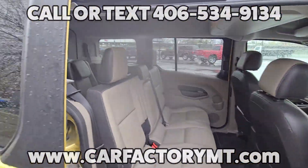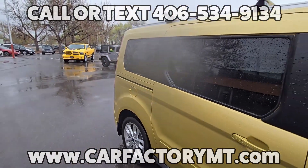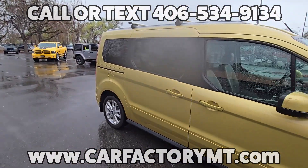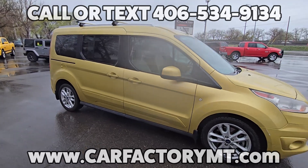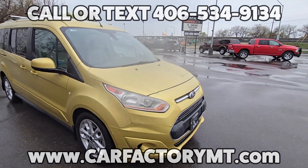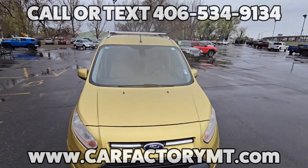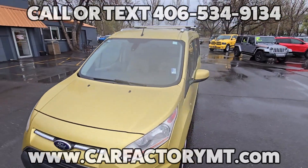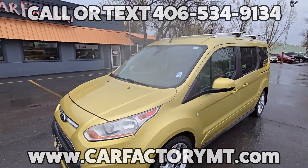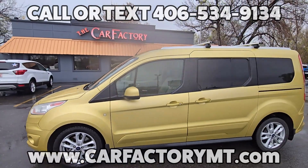For more information about this vehicle or to see our large selection of quality vehicles, go to CarFactoryMT.com. You can buy with confidence at the CarFactory. We are Montana family-owned and operated for over two decades, and our great reviews on Google show that people love doing business with us. Stop by today at 4562 State Avenue, Billings, Montana.